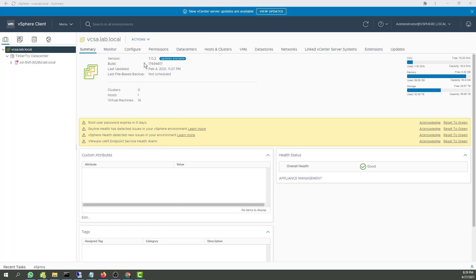So today I hear there's a new 7.0 Update 2A available. Let's have a look. First, we're on my VCSA vSphere client. So when I say VCSA, I'm pointing to it, right? And we've got some errors.